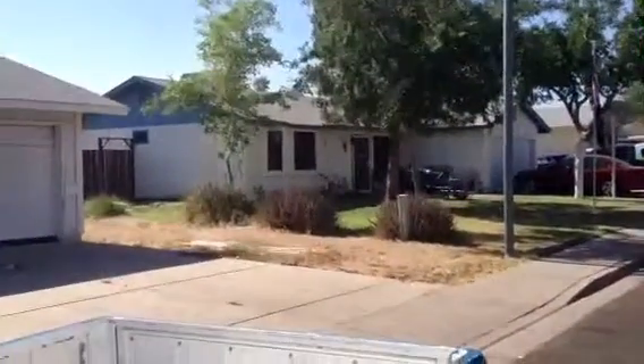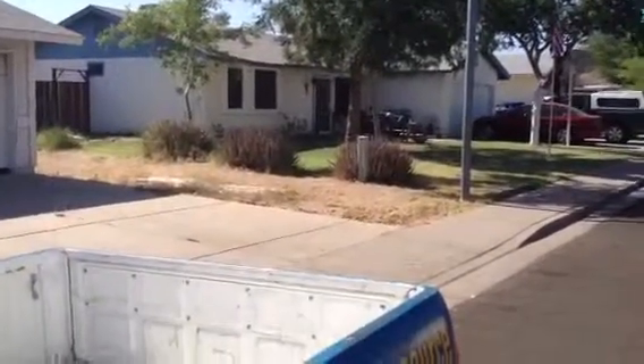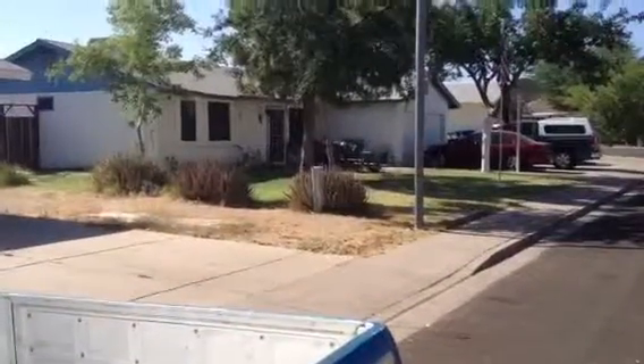It's Dick. I'm at 1416 North Anania in Mesa. I think that's how you pronounce it. I don't know.